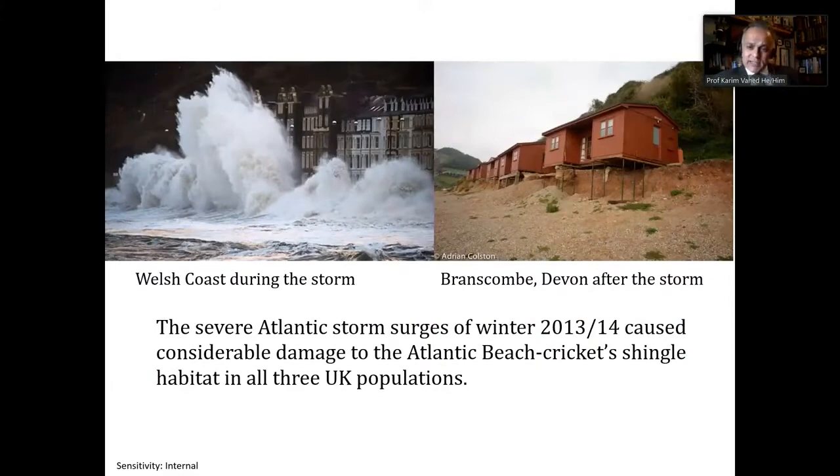The severe Atlantic storm affected all three of the UK's populations. Here you can see the Welsh coast during the severe storm. Also significantly, on the right, those beach chalets used to rest on shingle. Shingle is the habitat of the Atlantic beach cricket in Branscombe, Devon, where that photograph was taken. You can see that about nine feet of the shingle was removed by the storm.